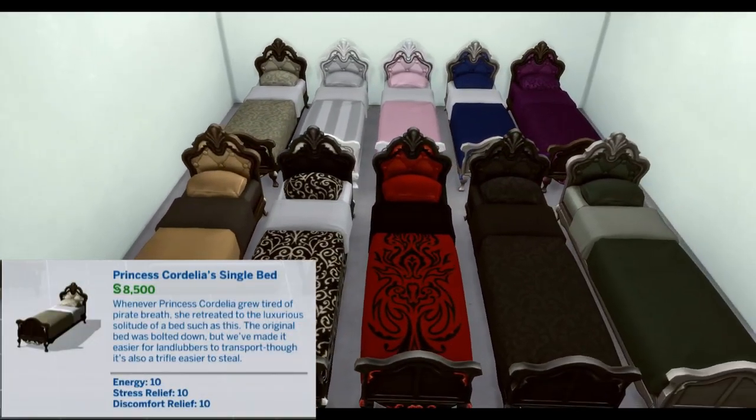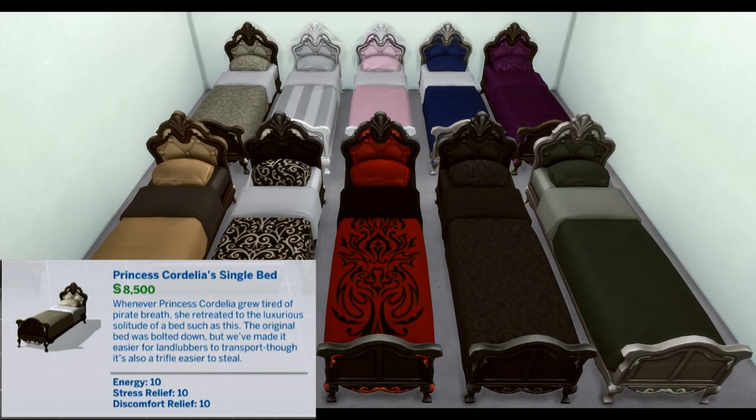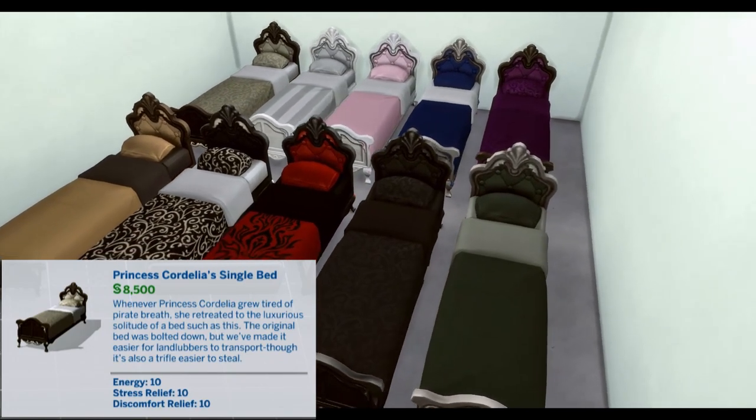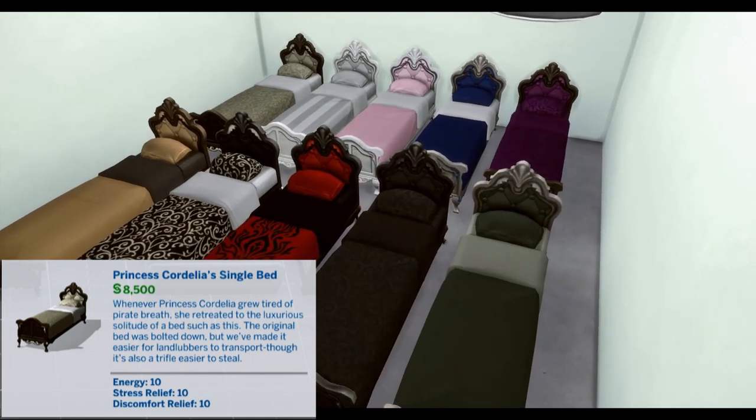Princess Cordelia's Single Bed. Whenever Princess Cordelia grew tired of pirate breath, she retreated to the luxurious solitude of a bed such as this. The original bed was bolted down, but we've made it easier for landlubbers to transport, though it is also a trifle easier to steal.